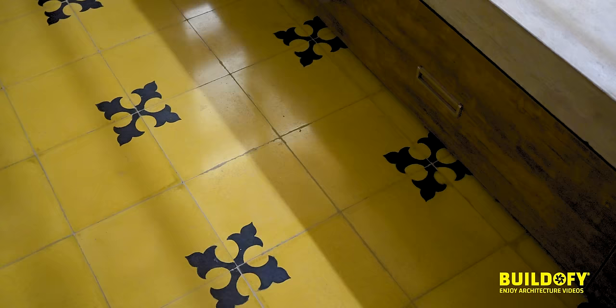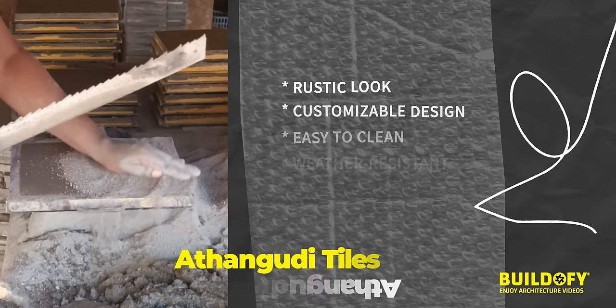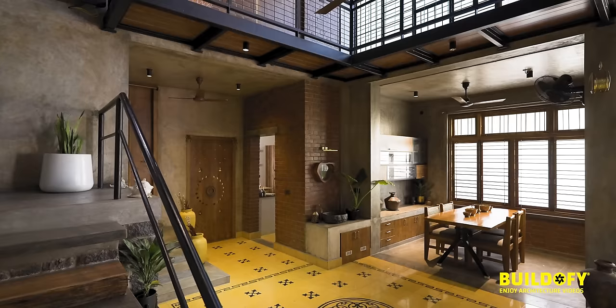The advantage of Atikuri tiles is that we can customize our own design — that's number one. Number two, it's really healthy for us. If we use marble or granite, we can't withstand cold weather. These tiles are very healthy for the environment and our body.